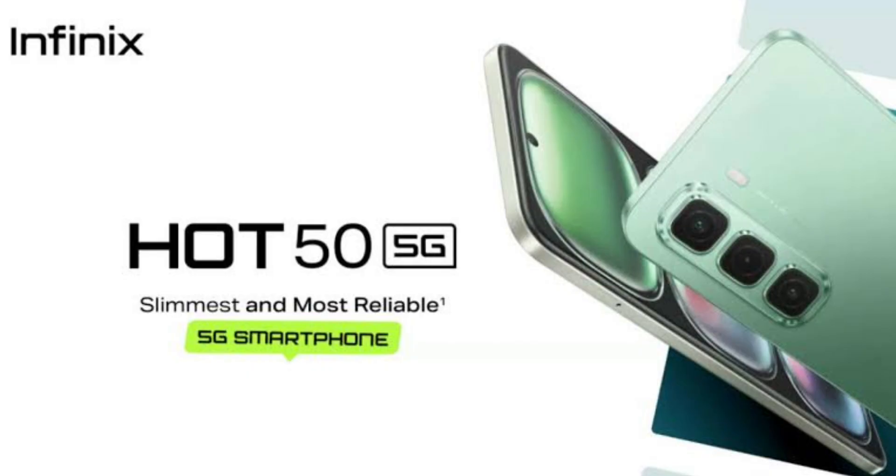The phone offers an IP54-rated splash resistance. Its retail package includes the Hot 50 5G phone, an 18-watt charger, a USB-C to USB-A cable, a SIM ejector, and some paperwork.